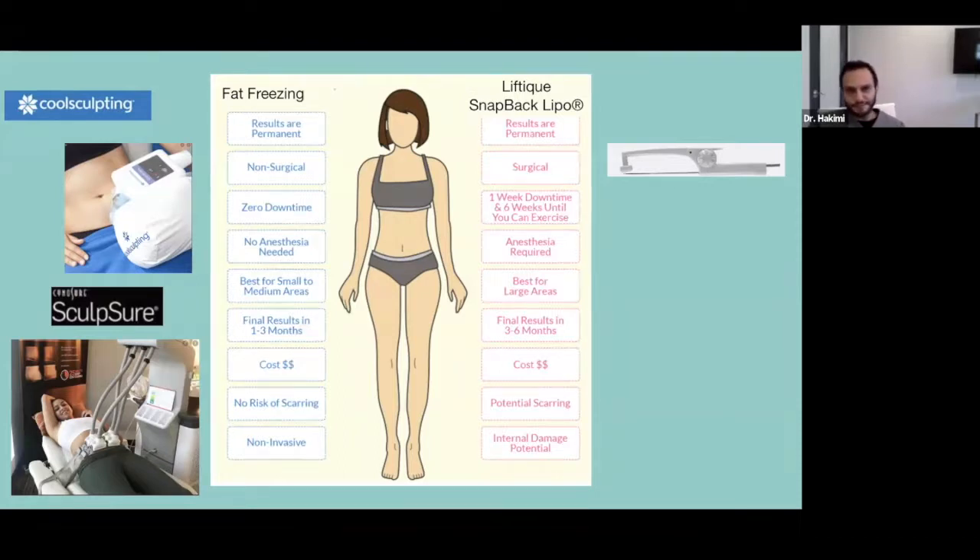Does CoolSculpting work? Yes. Is it as effective as liposuction? Not really, because depending on your area of interest, you're going to need multiple applications. It's not infrequent to see people in med spas sitting with multiple handles attached to their abdomen, and you'll also need multiple treatments. You might lose about a centimeter max. Think of CoolSculpting versus liposuction as taking the stairs versus taking the elevator — you could get there, but it takes much longer and may be more costly because of the number of treatments needed.